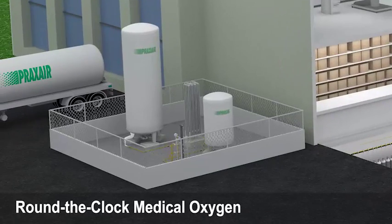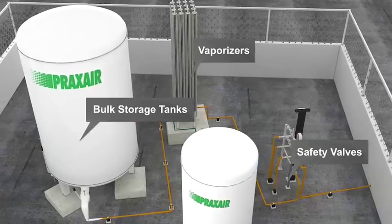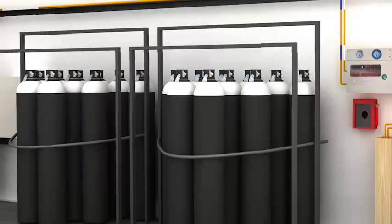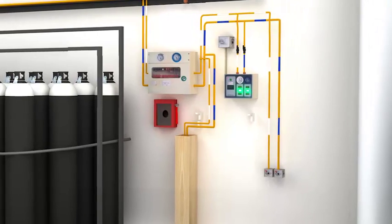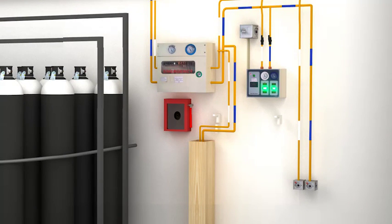Praxair offers IP-grade medical oxygen in customized bulk storage tanks, liquid containers and high-pressure cylinders. Our control equipment is user-friendly, safe and designed to provide reliable supplies.